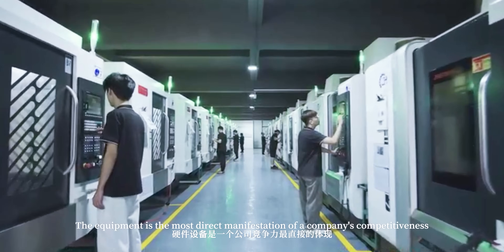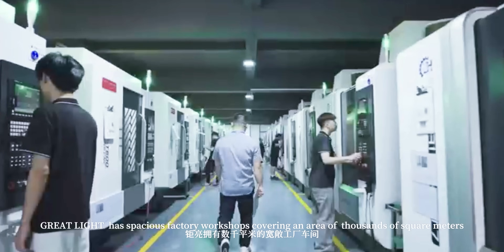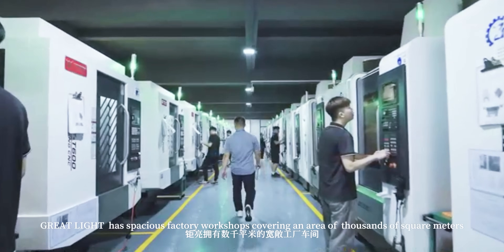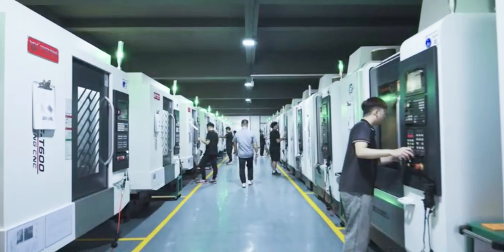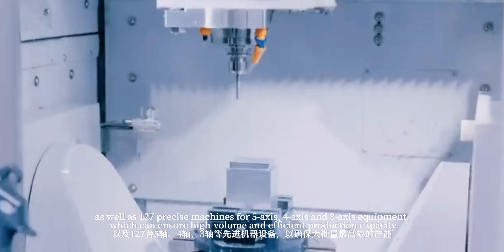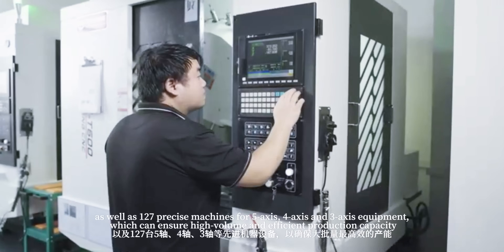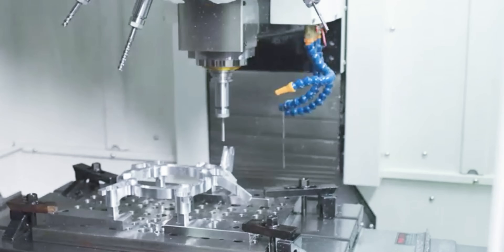Equipment is the most direct manifestation of a company's competitiveness. Great Light has spacious factory workshops covering an area of thousands of square meters, as well as 127 precise machines for 5-axis, 4-axis, and 3-axis operations, which can ensure high-volume and efficient production capacity.